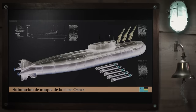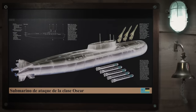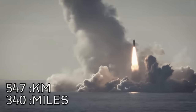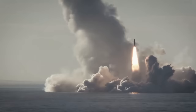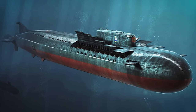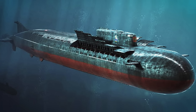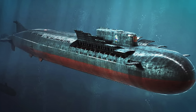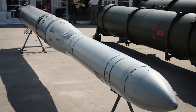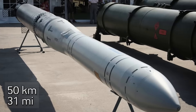Kursk is armed with 24 Granit cruise missiles and eight torpedo tubes in the bow. The Granit missiles have a range of 340 miles and are capable of supersonic flight at altitudes over 12 miles. They're designed to swarm enemy vessels and intelligently choose individual targets, terminating in a dive. The torpedo tubes can also launch 18 Stallion anti-ship missiles with a range of 31 miles.